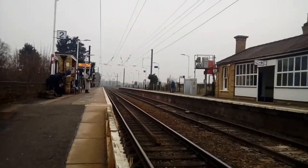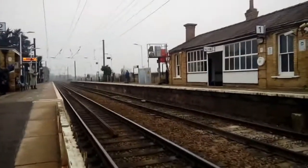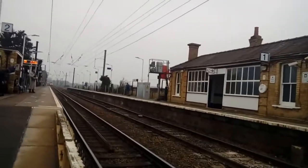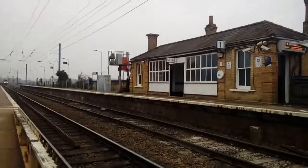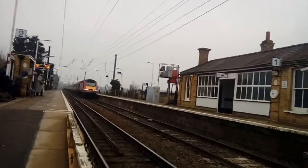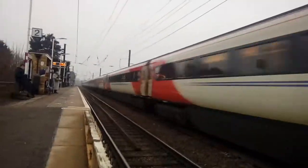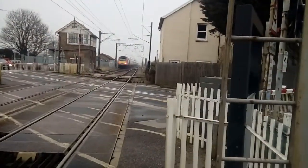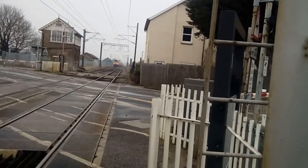There should be an HST coming through — an HST coming through from Edinburgh to Kings Cross. 306! 43-306 to Deltic 50 43257, and the stopper's just coming into view.